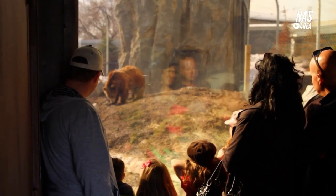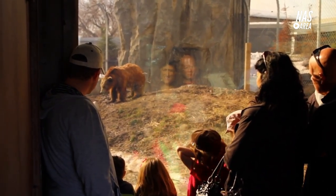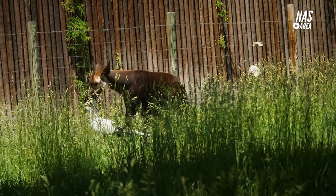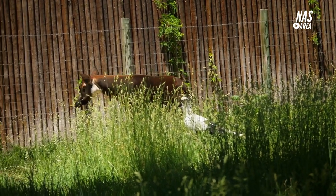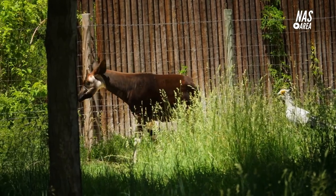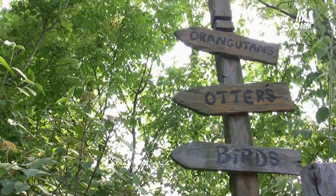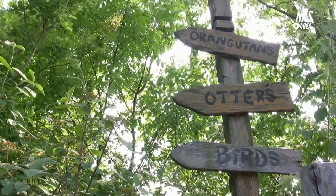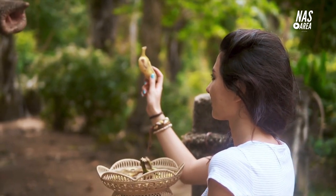Vienna Zoo offers several different tour options for visitors, providing a unique and interactive way to learn about the animals and the zoo's conservation and research efforts. The most popular tour is the Zoo Tour, a guided tour that takes visitors through the main areas of the zoo, including the African rainforest, the savannah, and the giant panda house. The tour is led by a trained guide who provides information about the animals and their natural habitats, as well as the zoo's conservation and breeding programs, and usually lasts around 1 to 1.5 hours.